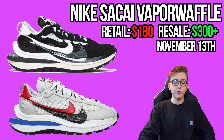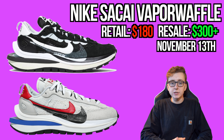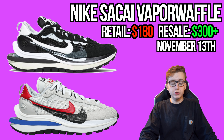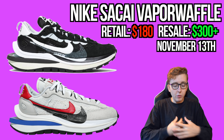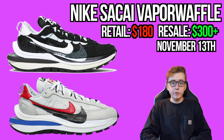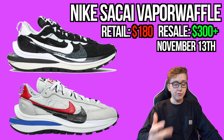Also November 13th is the long-awaited Nike x Sacai Vapor Waffle collaboration — rumored and leaked for over a year. Retailers released the apparel from this collection about two weeks ago. Retail for the shoes is expected at $180. EU and Asia get them on the 6th. Sacai did have a raffle open as well.